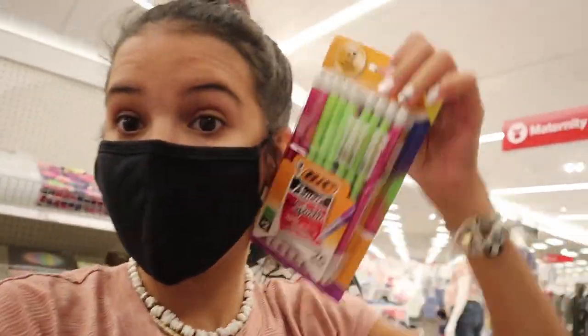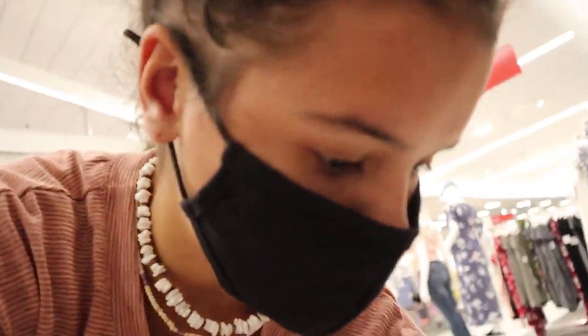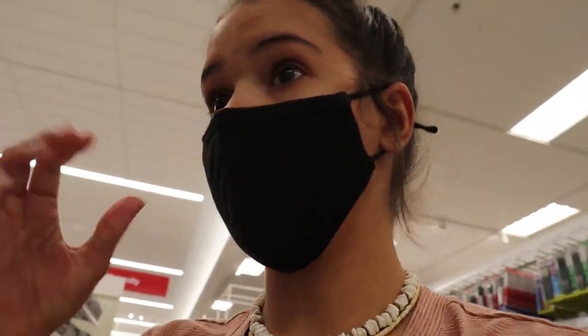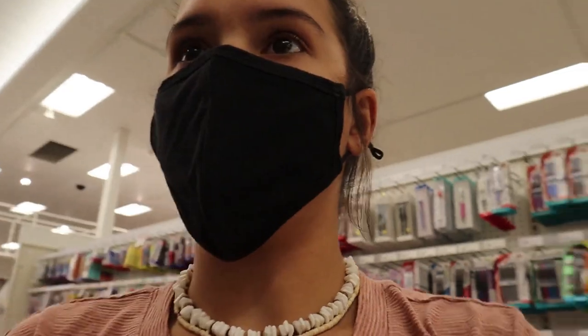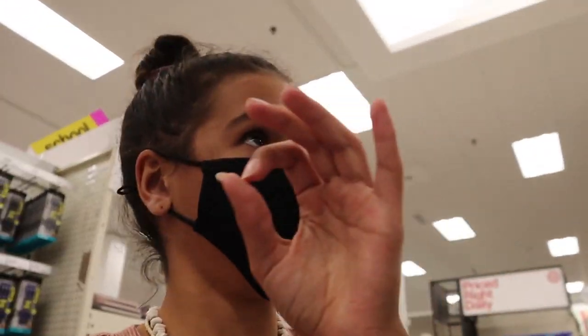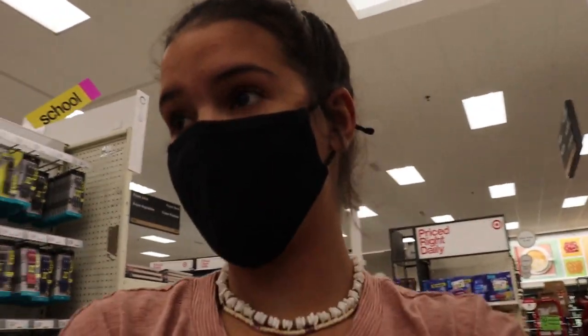They've got these pencils, but I want to show you guys - these are $4.29 right now on sale, they're normally seven bucks. So we're gonna head to Walmart and actually get those there because those are a lot cheaper. But notebooks - I really should not be here at Target because I'm going to buy literally everything. Oh, there's this cute planner guys, look how cute this is! I already have a planner so we don't need a planner, but I thought I would show you guys that because you might want to get one.